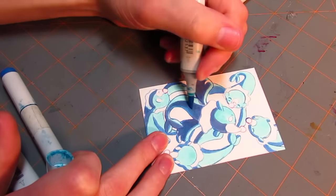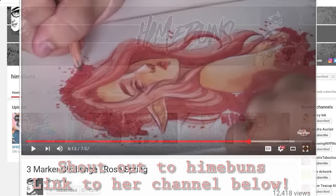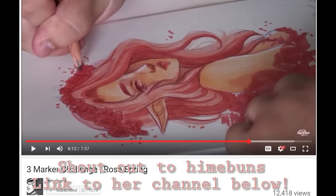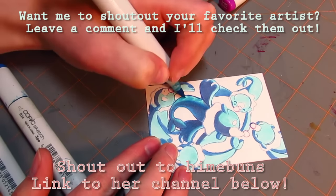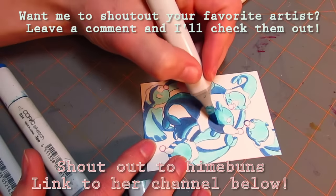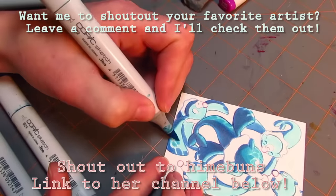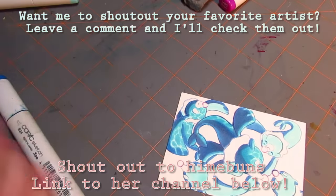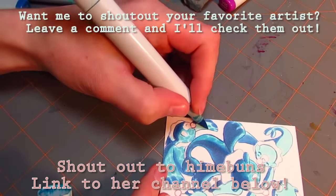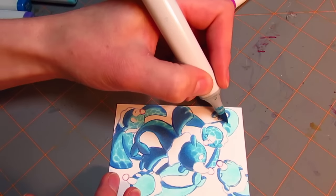Are you guys ready to be blown away? It's time for the shoutout! This week's shoutout goes to HeyMayBuns, who does beautiful work — I'm not kidding. You guys need to check her out and give her all the love and support that you like to give to me, because she honestly deserves it. She has beautiful art, does marker stuff and digital stuff, and she's really talented. She's got about 1,300 subscribers now but she deserves a lot more, so please check her out.